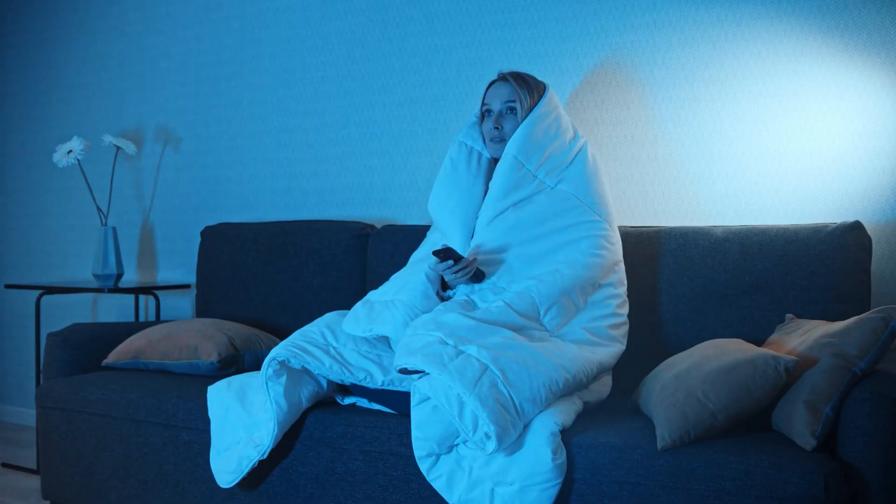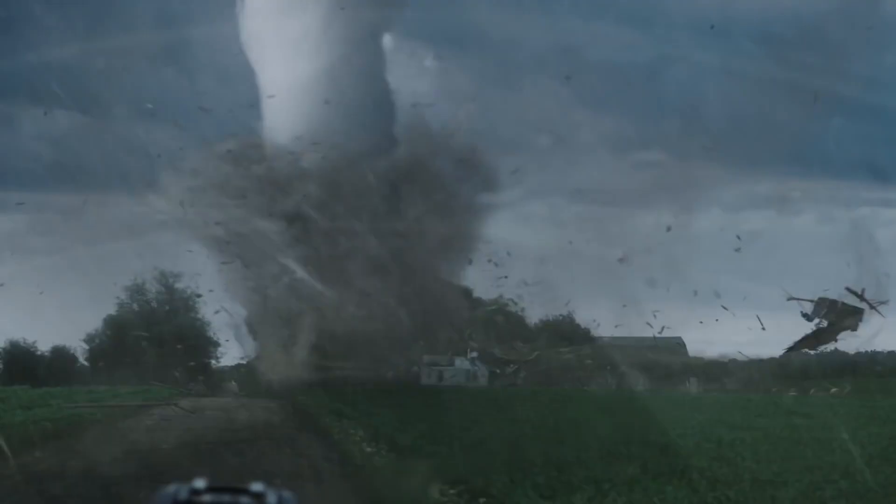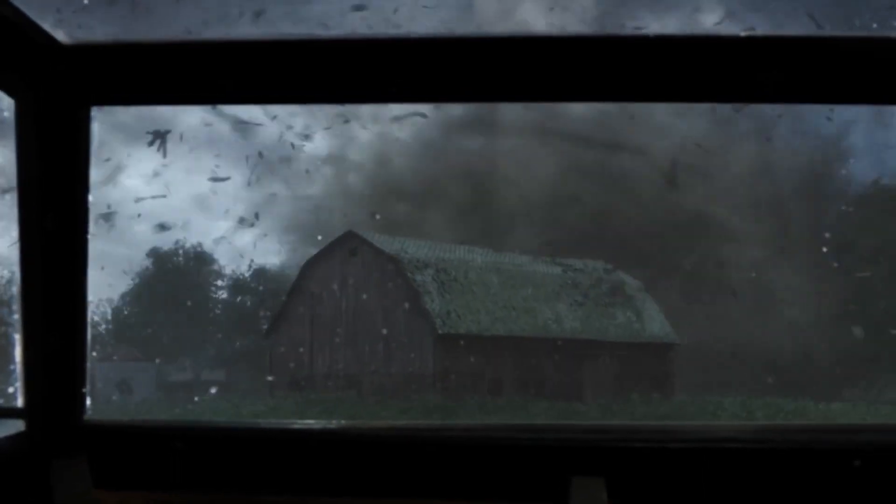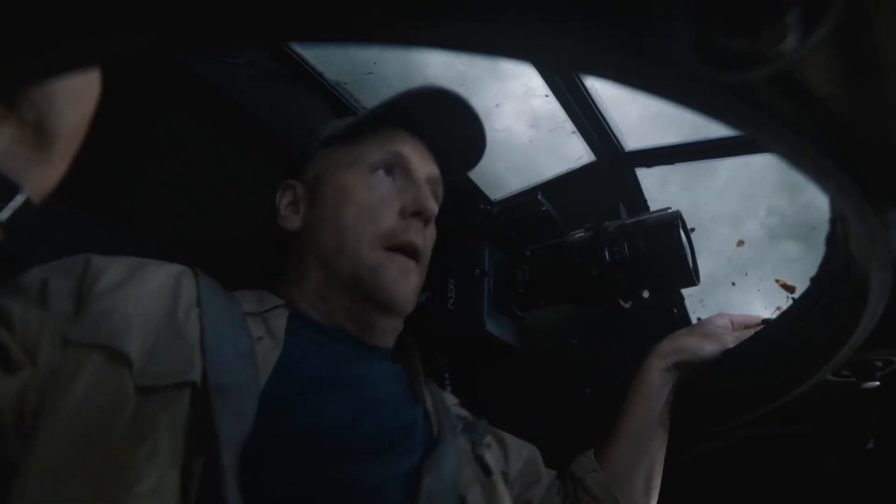Get under something sturdy like a heavy table and cover your body with a blanket or a mattress for added protection. Cross your fingers and remind yourself that most people do survive tornadoes. Would you be prepared if the worst was to happen? Where would you hide? Let us know in the comments and please like this video if you've enjoyed it.